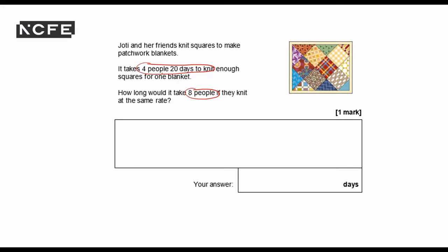Originally it was 20 days. I could write my working in the box and just do 20 divided by two. It's only one mark though, so to be honest I think just writing an answer of 10 is probably going to get me that mark anyway. So 10 days — I'm quite confident with that. It makes sense that double the people is going to take half the time. It's inversely proportional.